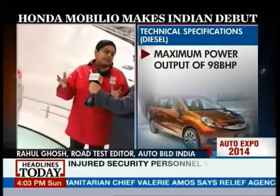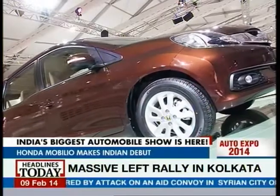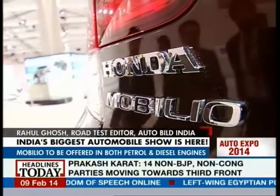Honda should launch the Mobilio around mid of this year in India. As for pricing, what inside information is there, and what engine options will be available? Speaking of engines, it will have the same engines as the Brio — the 1.2-litre petrol and the 1.5-litre diesel, which will make it phenomenally fuel efficient.